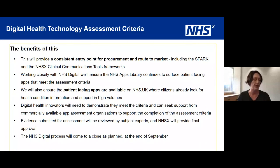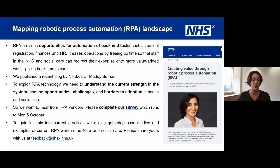Finally, moving to robotic process automation — this is about opportunities for automating back-end tasks such as patient registration, finances, and HR, and starting to move into helping clinical operations too. As part of this work we want to understand both the strengths in the system and the opportunities and barriers to adoption of RPA in health and social care. Please complete our survey, which runs until Monday the 5th of October, and if you have a great example of RPA in action please share your case study with us via our feedback email address.